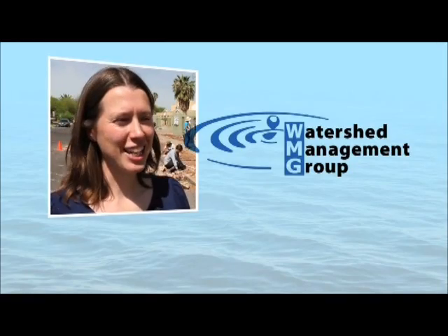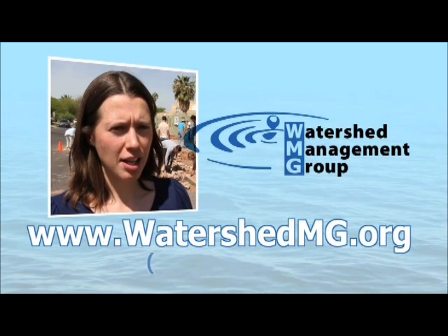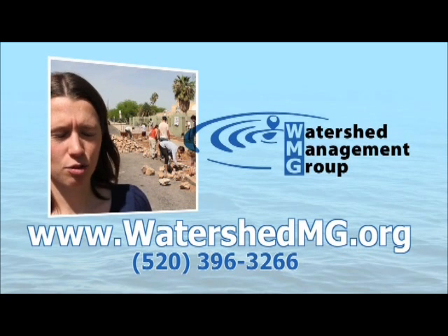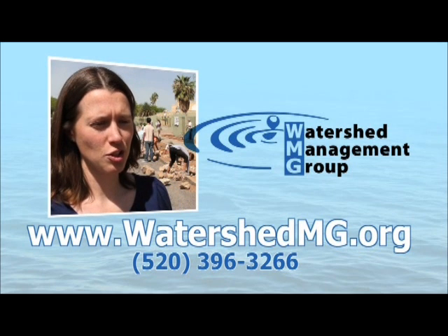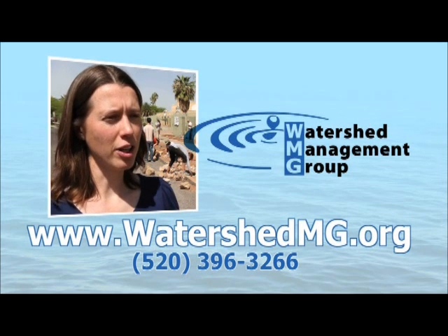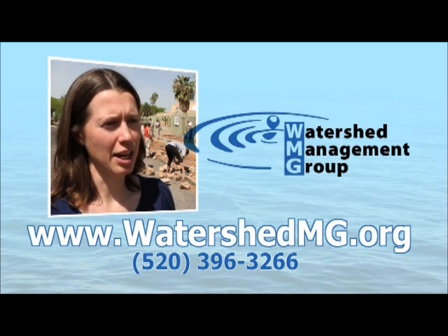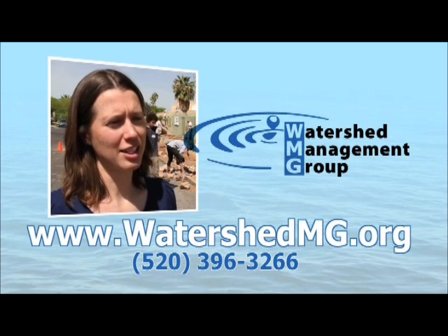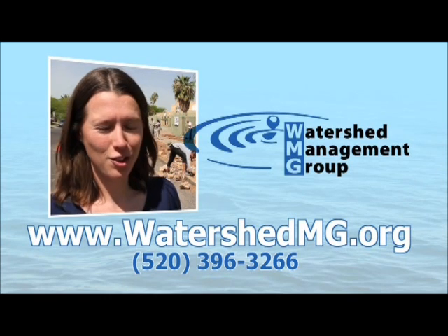If you're interested in getting involved with Watershed Management Group, you can visit our website at watershedmg.org or call us at 520-396-3266. Either way you contact us, we'll make sure to get you signed up for our volunteer group. Once you join, you'll receive a weekly announcement outlining all the different activities you can get involved with and get your hands dirty right away.